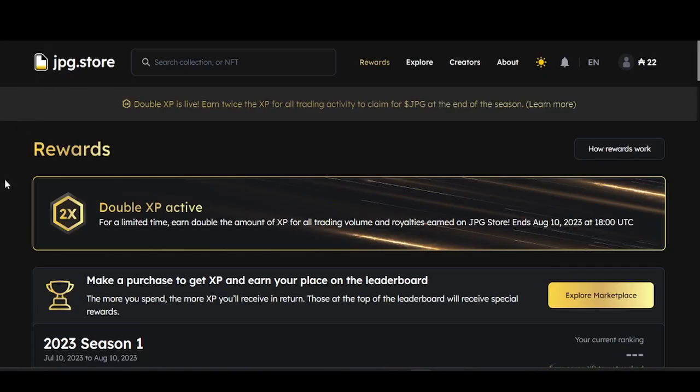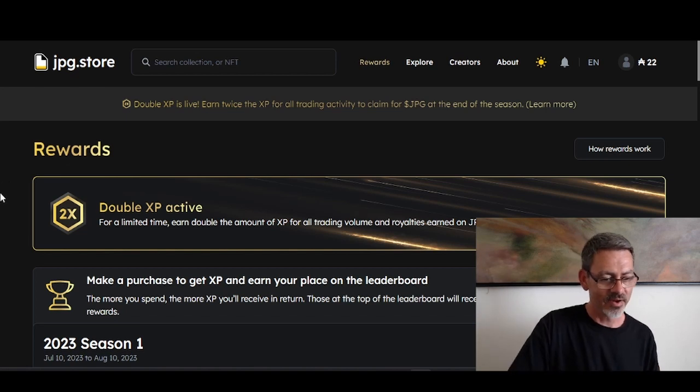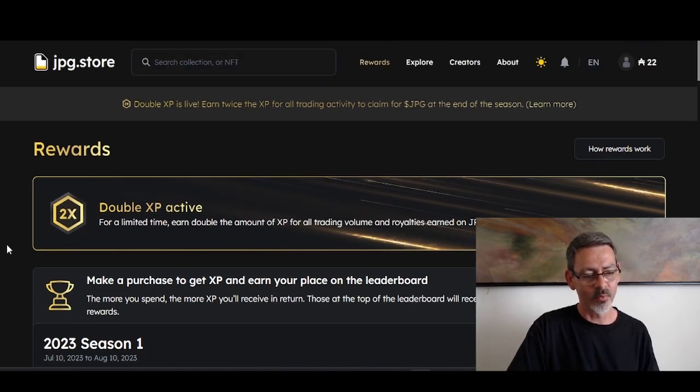Now let's talk about jpg.store for Cardano NFTs — the best Cardano NFT marketplace. Right now they have double XP rewards. Everything you buy and sell gets doubled rewards through August 10th, when you can claim your JPG token rewards. Do your own research on what that will be worth, but right now you can get rewards for trading your Cardano NFTs.